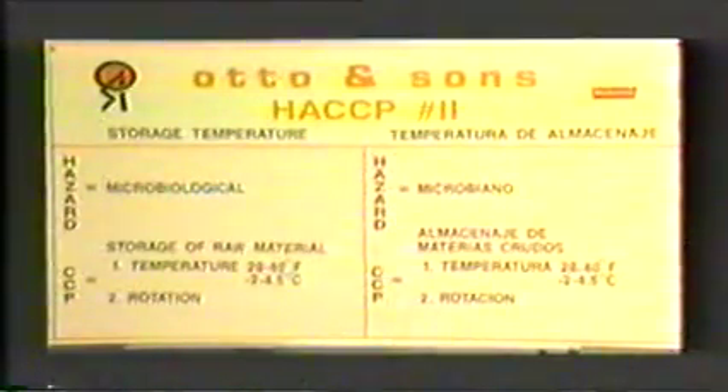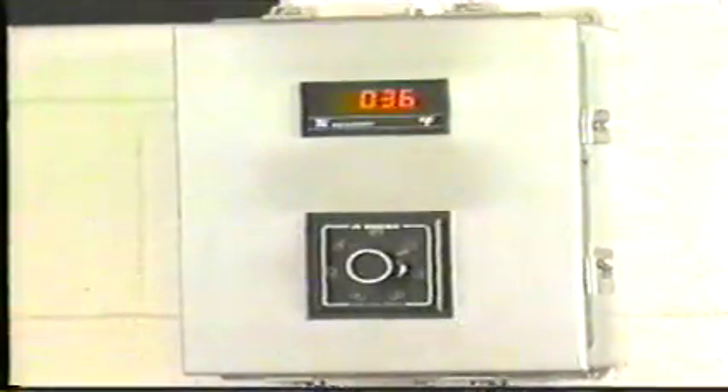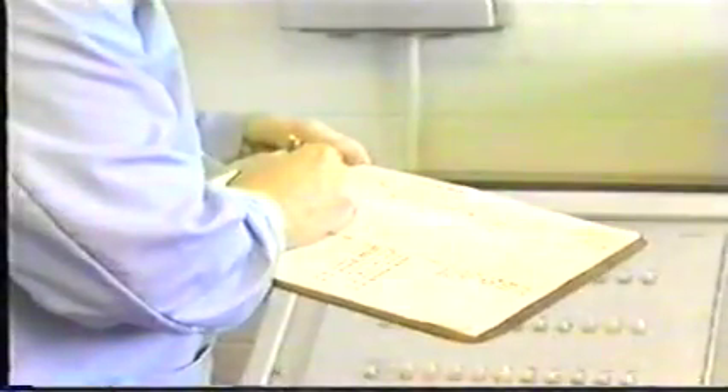CCP number two: storage of raw materials. The hazard is microbial. The critical limits are checking the cooler temperature every two hours and making sure it is between 28 and 40 degrees Fahrenheit. The temperatures are recorded and paperwork is initialed.